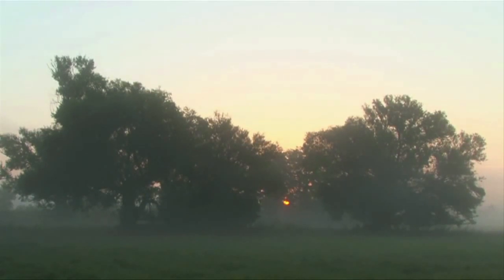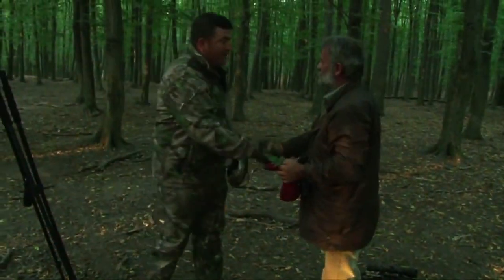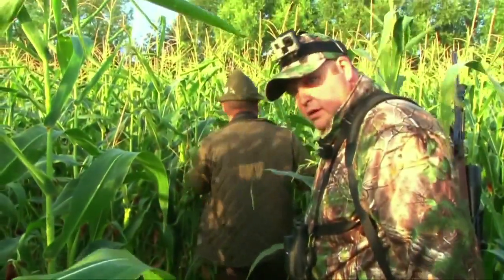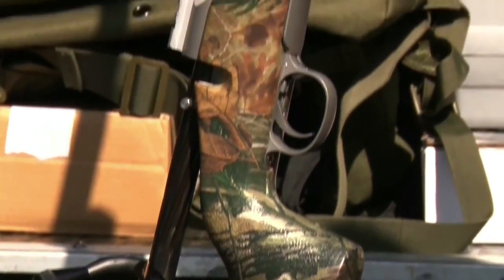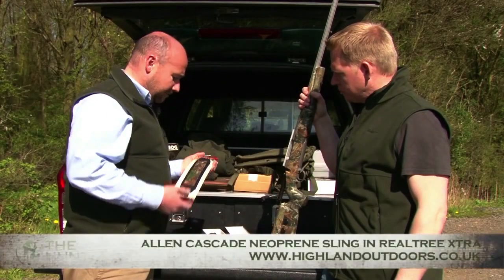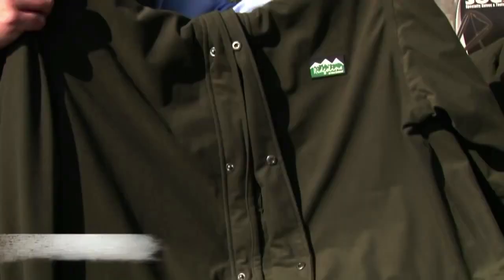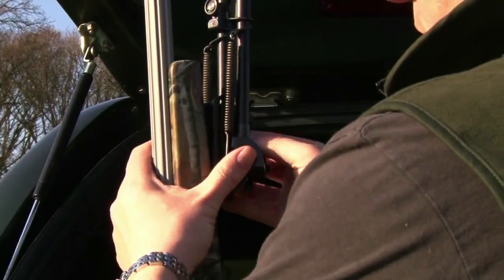Our journey began when we went to one of our favourite destinations, Hungary. Before Ian set off though, he got kitted out with the help of John Bright from Highland Outdoors, and then tested his new gear out with his rifle of choice on the range.